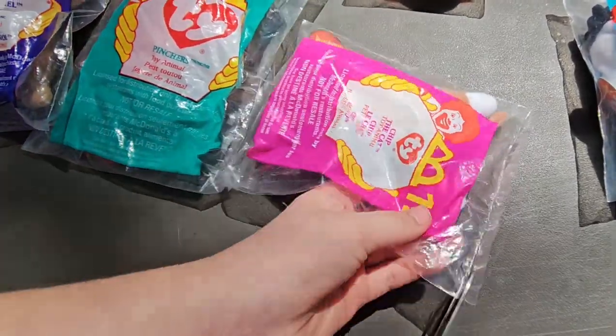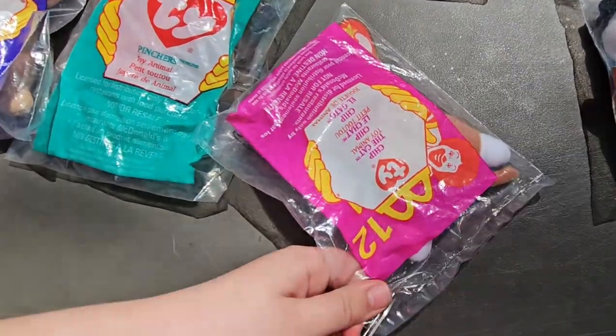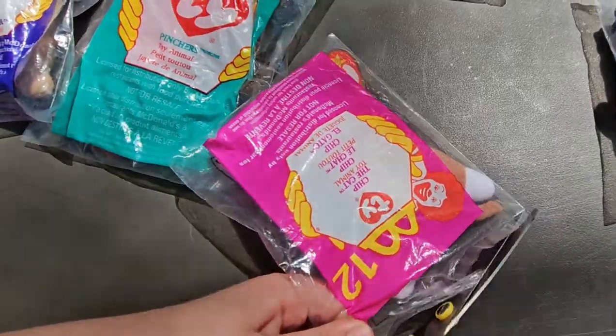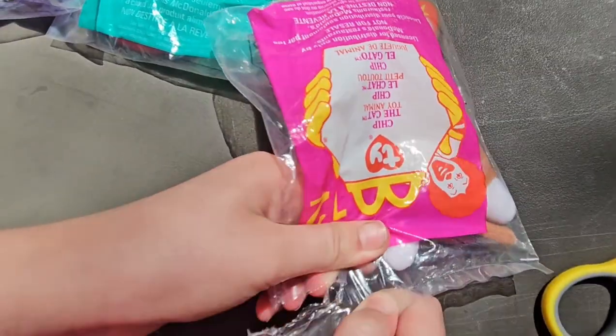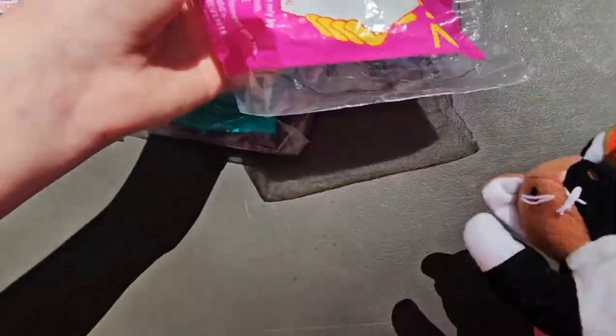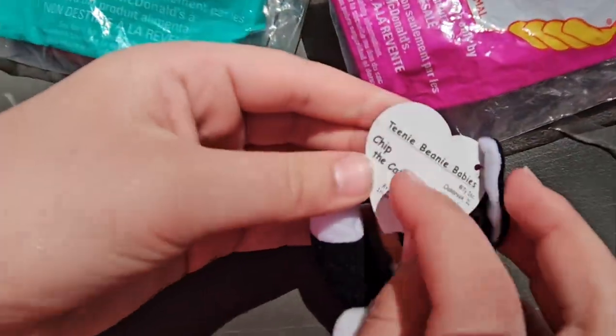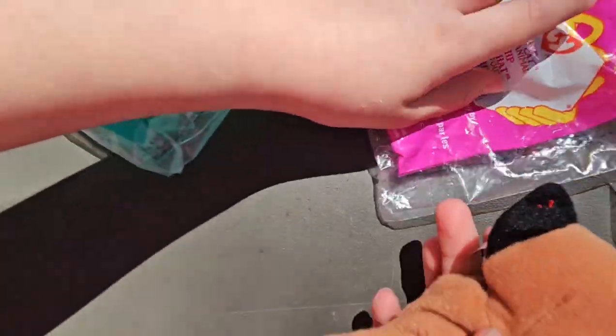This one's a cat. So here's the cat. Let's check the cat.